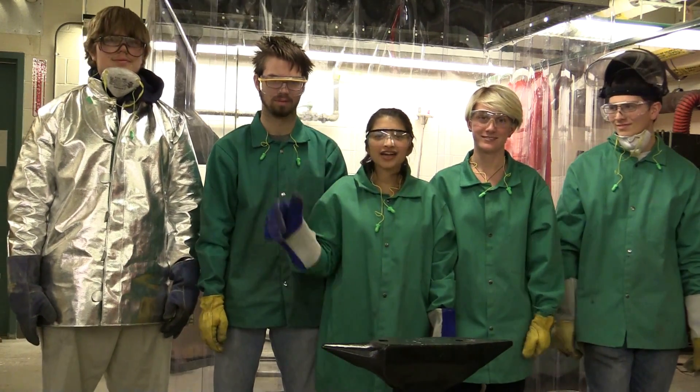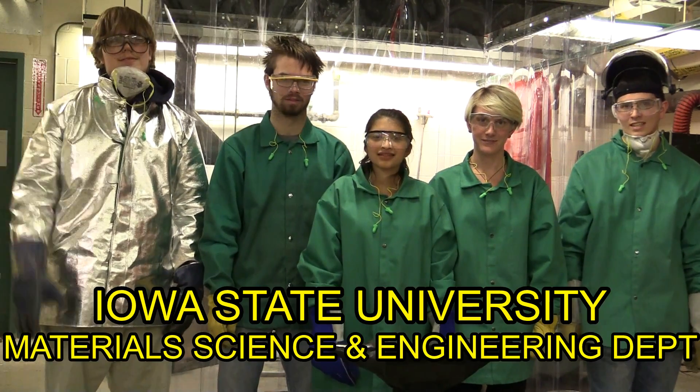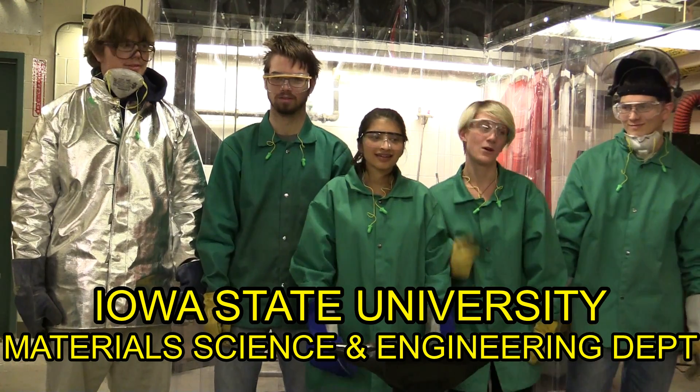Hi, I'm David. I'm Miranda. I'm Ash. I'm Ashton. And I'm Calvin. And we're forging a Messer blade. Let's do it!